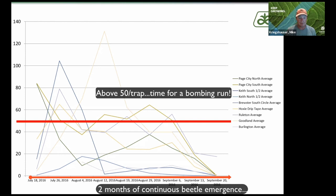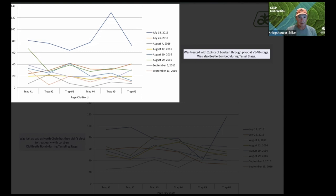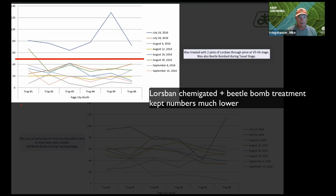Looking at a couple of particular plots we did here: we treated the top left-hand one with Lores band. You see a big spike there on July 18th — those were probably the ones that were pupating out before we got the Lores band on, applied through the pivot. We also beetle-bombed this during tasseling stage, which helped keep those populations low.